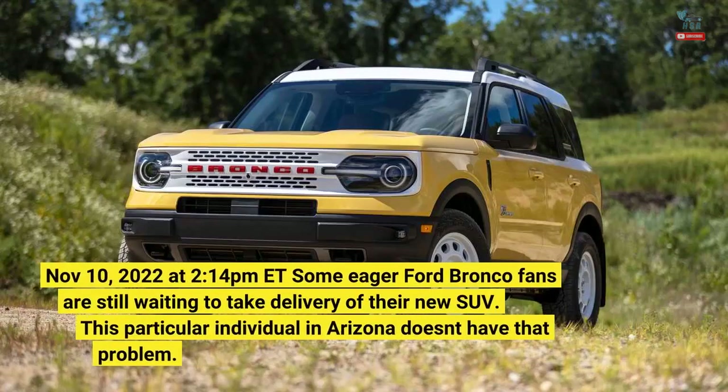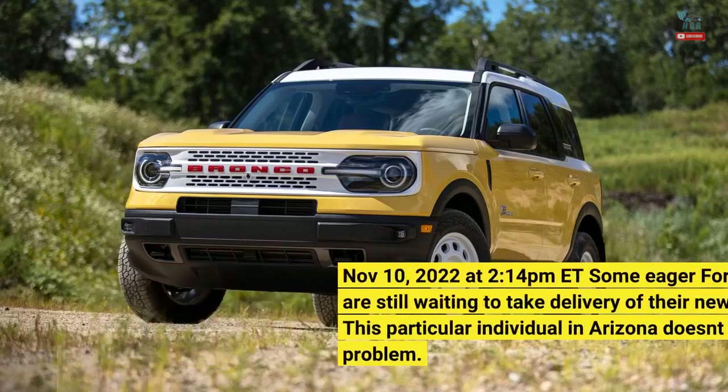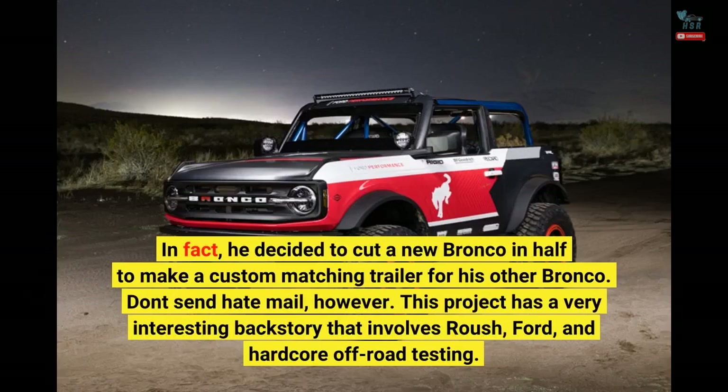November 10, 2022 at 2:14 PM ET — some eager Ford Bronco fans are still waiting to take delivery of their new SUV. This particular individual in Arizona doesn't have that problem. In fact, he decided to cut a new Bronco in half to make a custom matching trailer for his other Bronco.